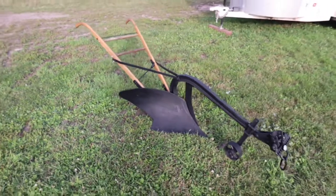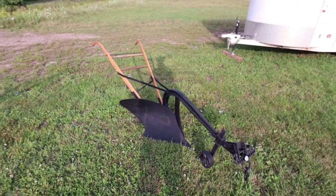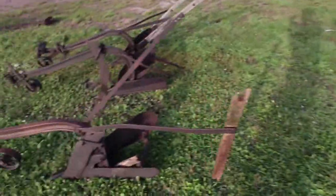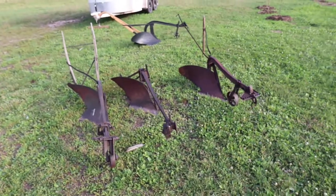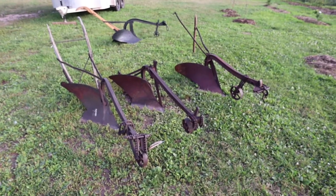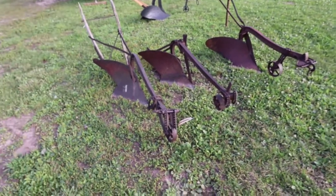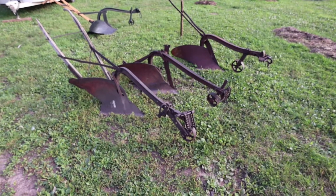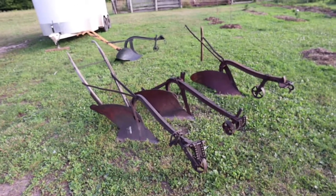I haven't plowed any ground with a horse or a team of horses yet, so I don't really know what I'm talking about, but we're going to get these fixed up — get them looking like that — and then we're going to sell these. The fellow that gave us these three has a couple more. Thank you very much, Dale — we really appreciate the donation. He's got an Oliver and what almost looks like an International Harvester, and at least those other two have markings on them.